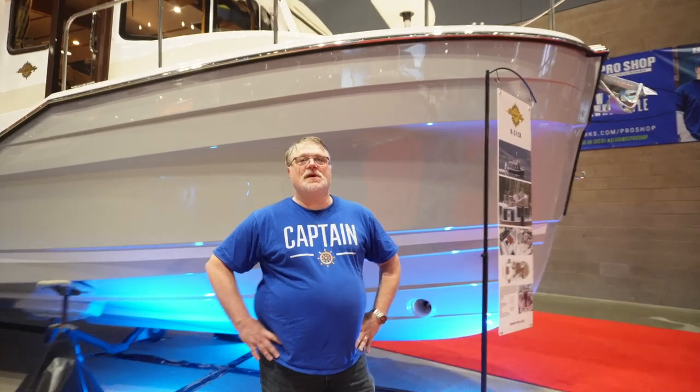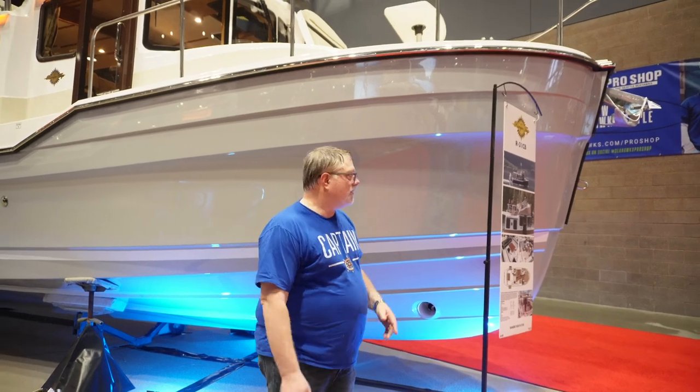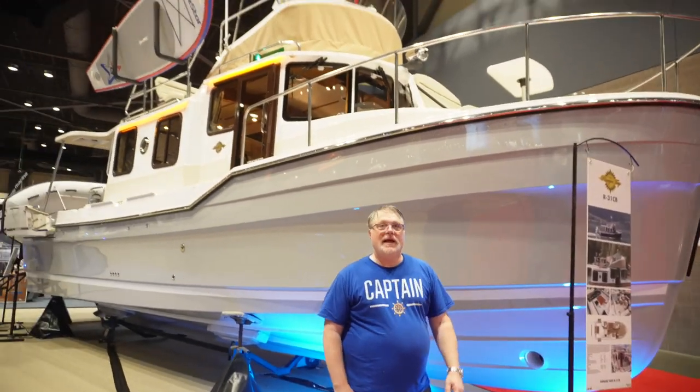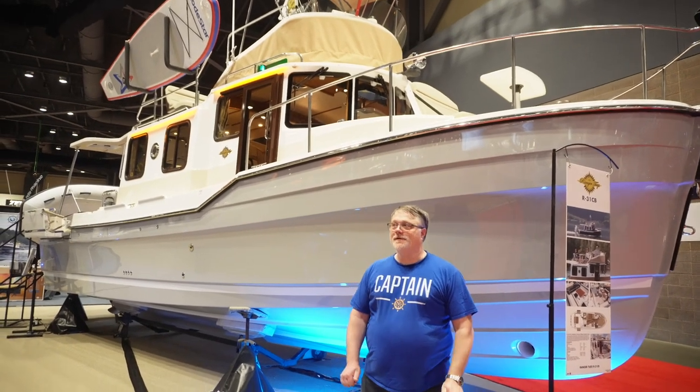Thank you for tuning in. In this episode of Channel Surveying, we're down here at the 2023 Boat Show and we're going to do a quick walkthrough of the RT-31. It happens to be in my favorite color, light gray. Double bonus there.